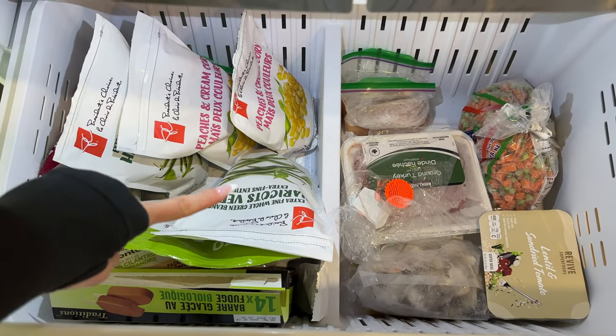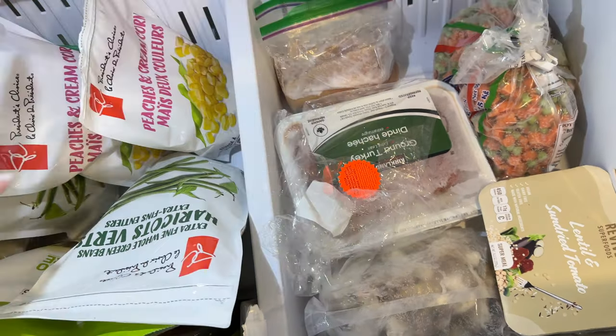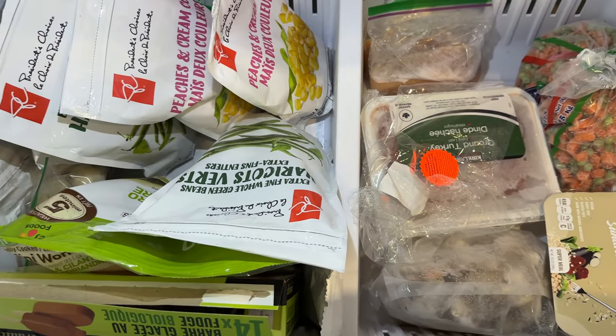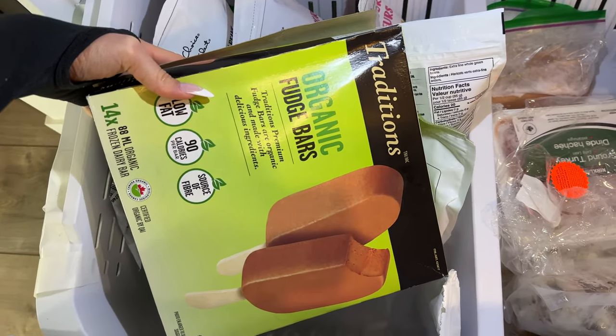My freezer is pretty well stocked with frozen veggies. I'm a bit low on chicken — I usually put one chicken breast per Ziploc bag for separate meals, but I only have two right now instead of the usual six to eight. I also have organic fudge bar popsicles, only 90 calories, perfect for summer. My first stop is Costco for meats, Greek yogurt, and eggs. I pick up fruits and veggies at a local grocery store since I find them fresher and less exposed to pesticides compared to Costco produce.